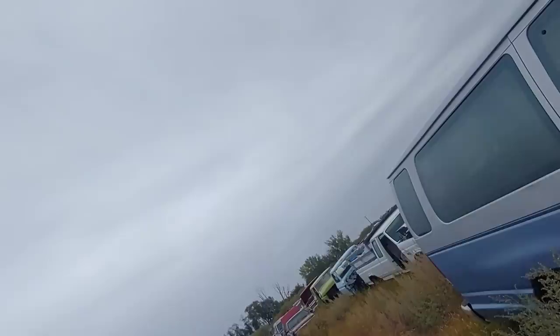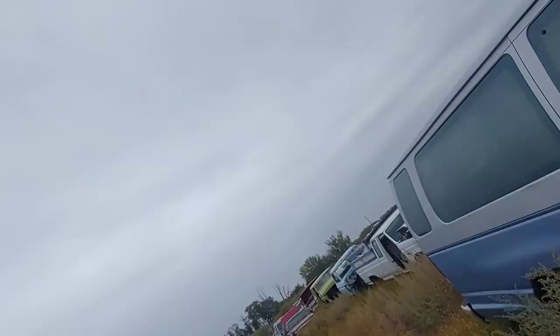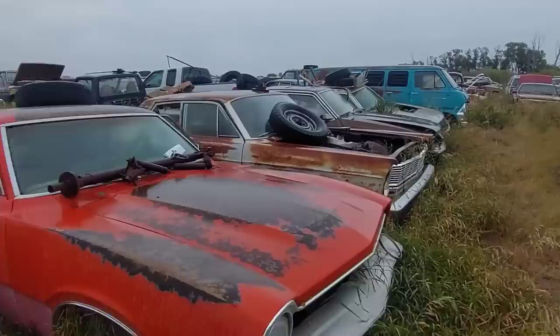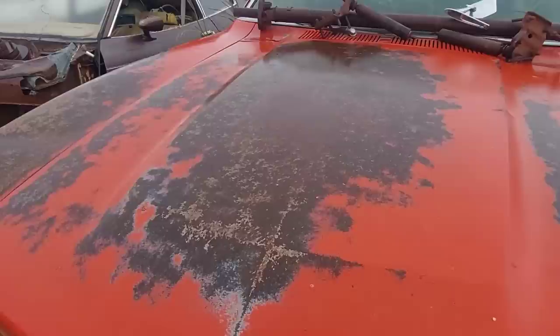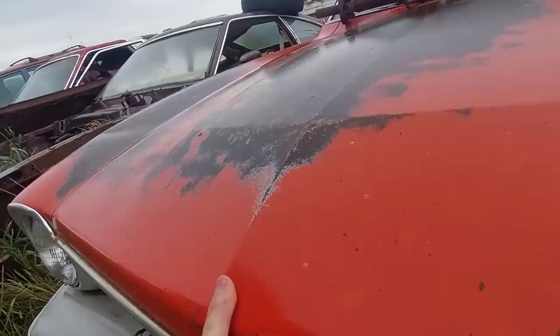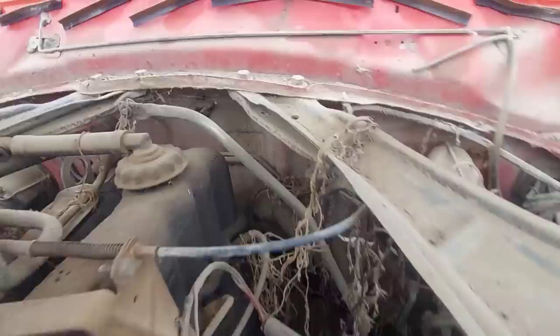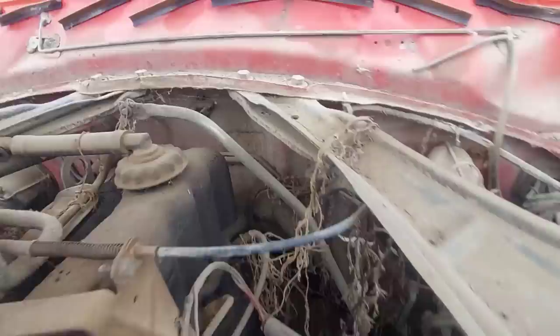Survey says — is there a motor in there? Yes there is — inline six, automatic. And there's a Mustang right beside it. Now this one — the latch is kind of stuck. Oh, there we go — it's inline six! Inline six — I don't think there's a transmission though.